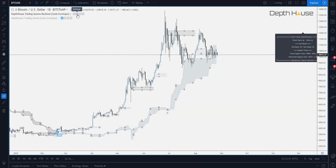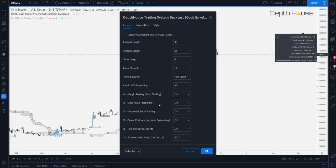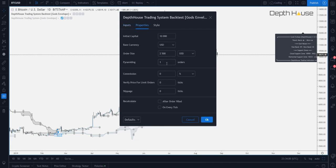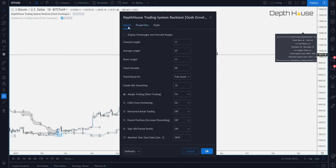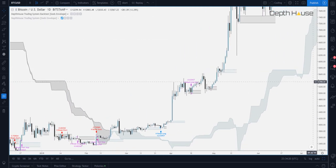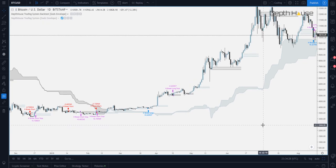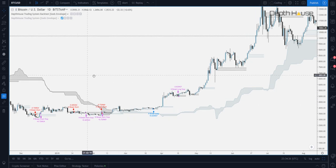So let's go ahead and take a look at the next setting. However, for this, we're going to have to go over to properties and we're going to change pyramiding to 1. Now, what this does is it enables you to have multiple orders at once. So we could have both child FOMO positioning on and horizontal break trading on at the same time if we had this set to 2. However, we're just going through them one at a time. So we're going to go ahead and turn the child FOMO positioning off and the horizontal break trading on. The way this works, this is actually a trading strategy based on just these horizontal levels. It is dependent on the cloud. So the only time it would consider going into a long position is if the macro trend is up. And the only time it would ever consider going into a short position is if the macro trend is down.